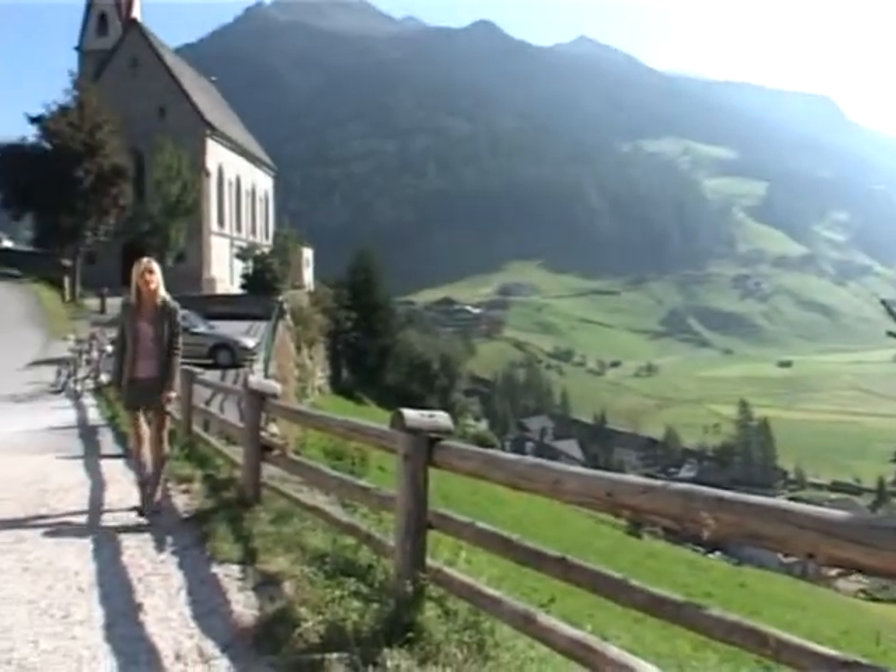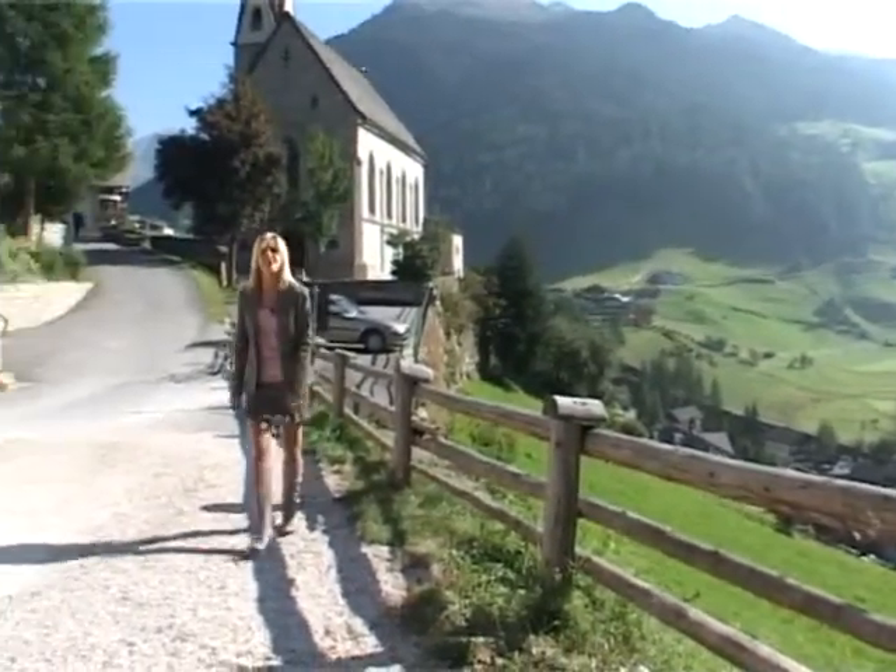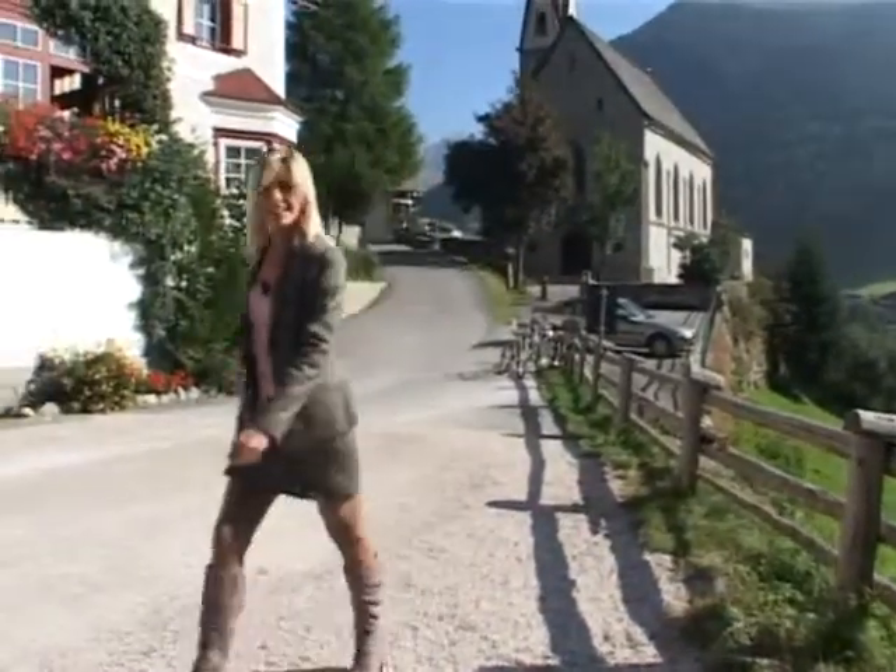In the magnificent Riva di Tures, one of the most beautiful and scenic villages of the Aurena Valley, let's go and see Hotel Berge.